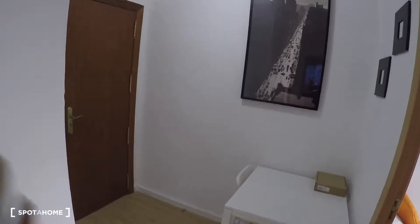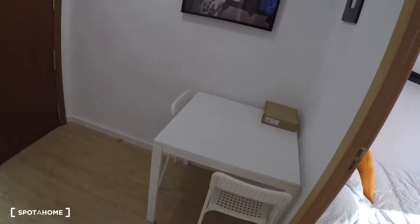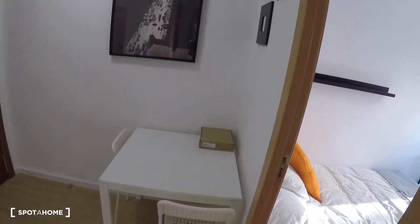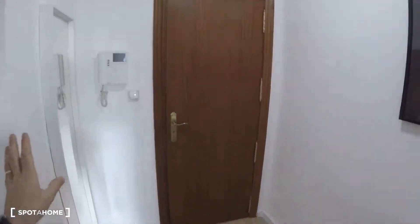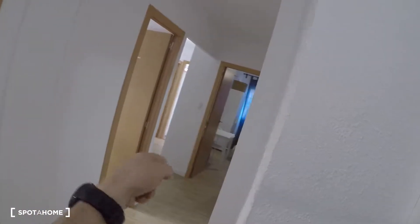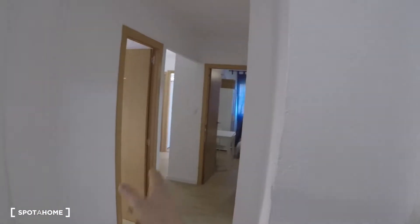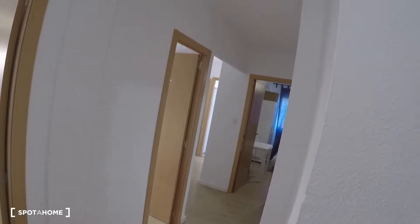The apartment has four bedrooms and one bathroom, and I'm going to show you. Here is the entrance hall with the main door — this is a kind of living area with a table and two chairs. There is a mirror, and over there is the rest of the house: bedrooms one, two, three, and four. On the right you have the bathroom, and at the end of the corridor you have the kitchen.